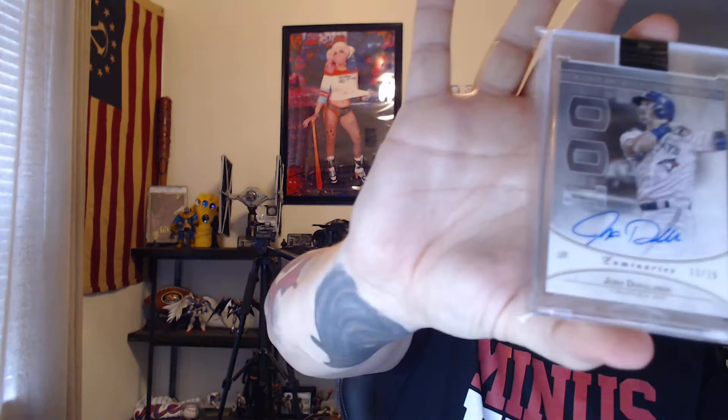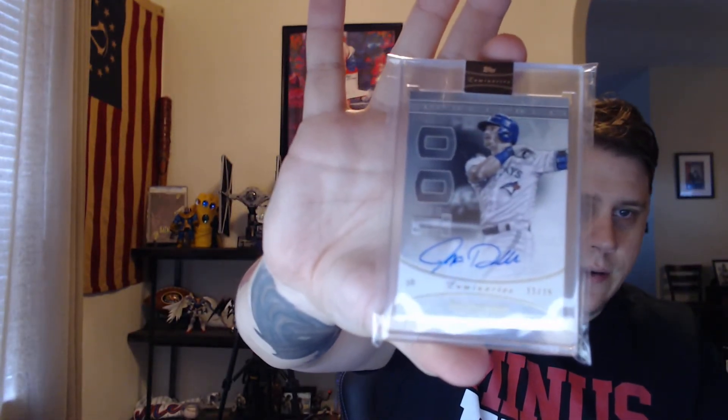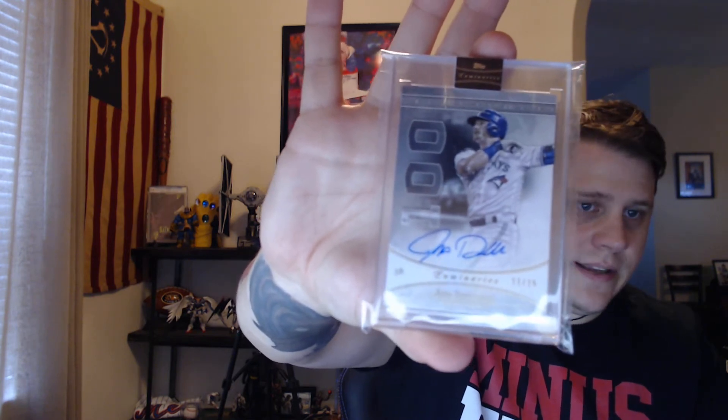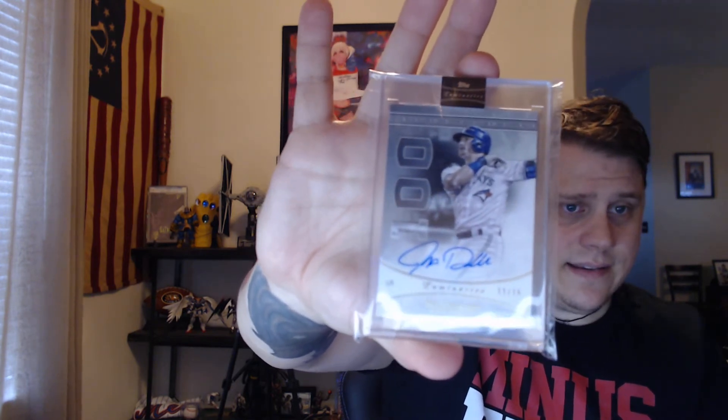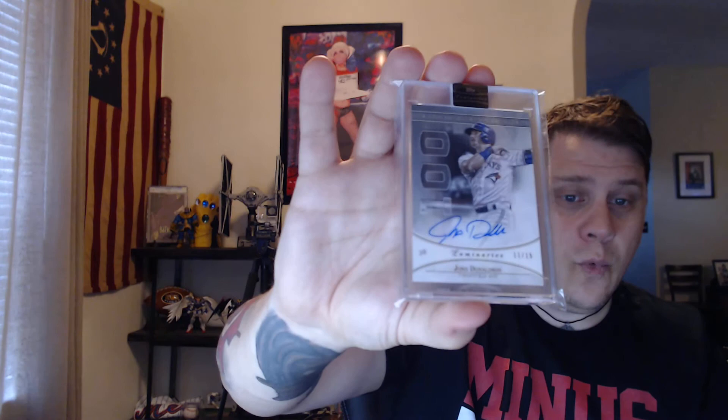And lastly, a guy who actually went to high school here where I live in Florida, and went to Auburn — so War Eagle. Mr. Josh Donaldson, a.k.a. the Bringer of Rain. Beautiful card from Topps Luminaries. I didn't bust a box to get this. I think it's out of — well, out of 15.